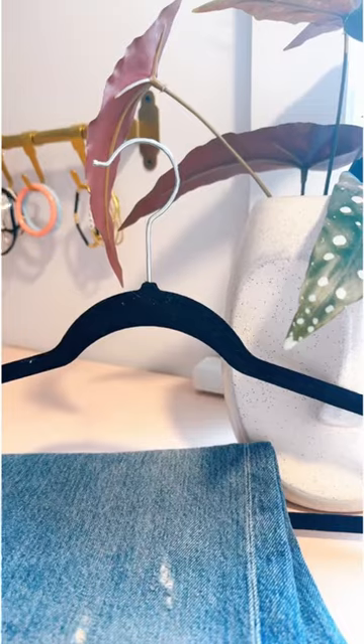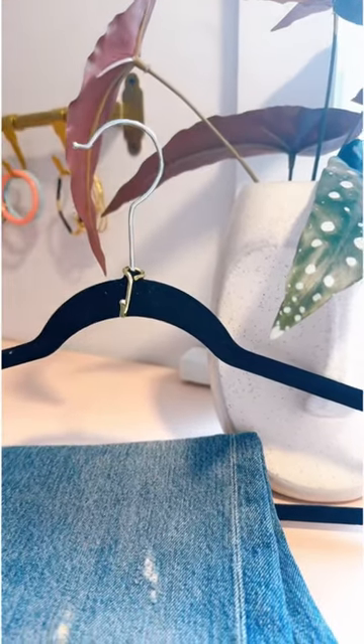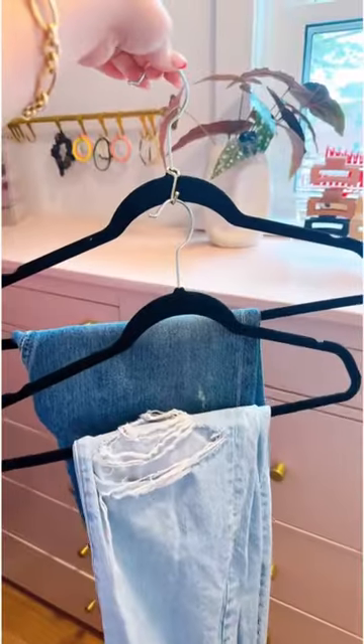Small hooks that go on existing hangers to make them tiered for added organization. I love that you can choose which hangers you want to use them on.